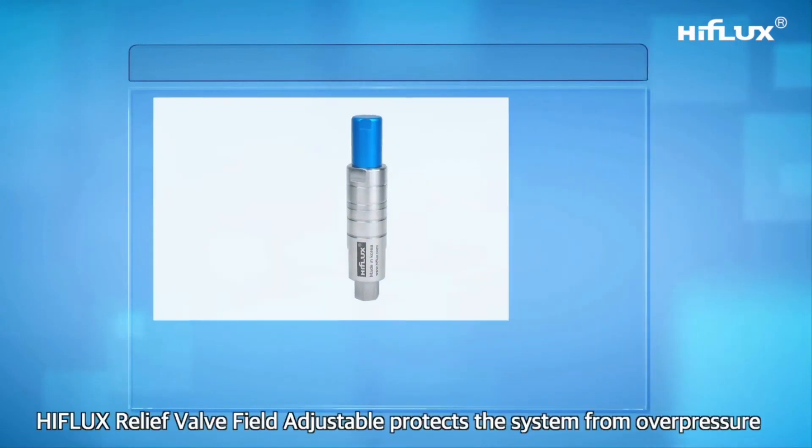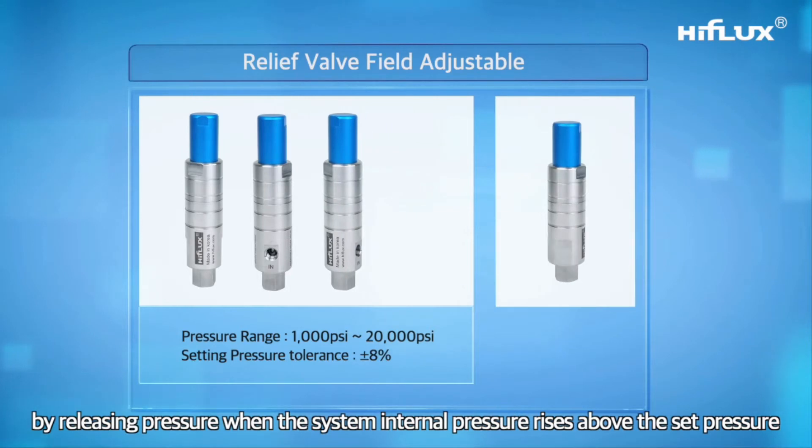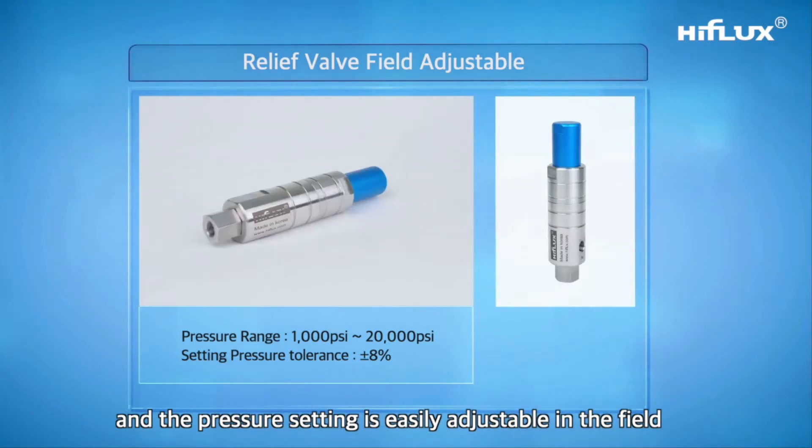The High Flux relief valve — field adjustable — protects the system from over-pressure by releasing pressure when the system internal pressure rises above the set pressure. The pressure setting is easily adjustable in the field.